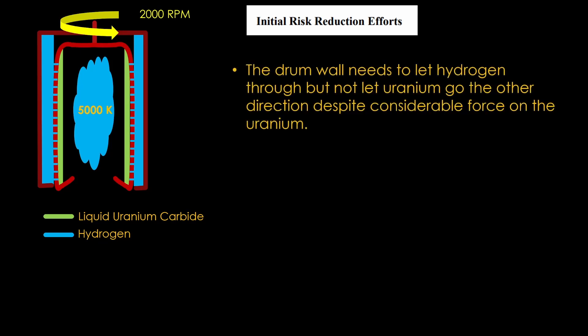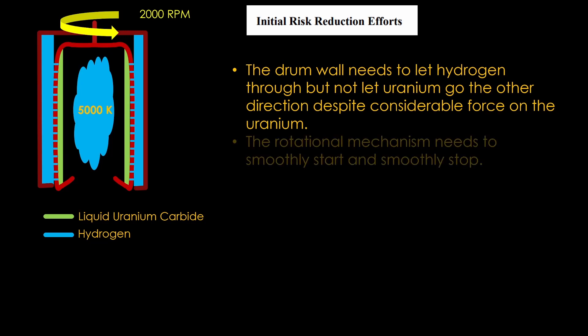The first problem is the drum. The uranium will have a lot of force trying to push it through the drum wall, and yet the drum has to prevent that and let hydrogen go the other way in large volume. The rotational mechanism will require tight tolerances and needs to be smooth despite being filled with an inherently sloshy load of molten uranium.